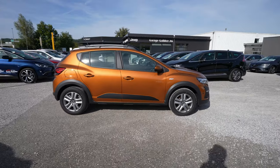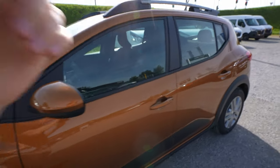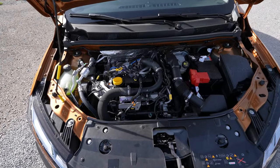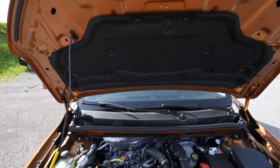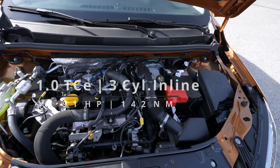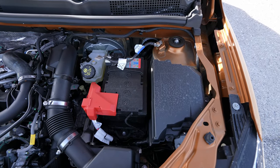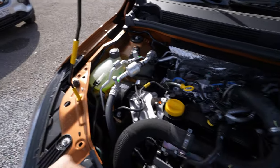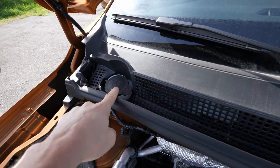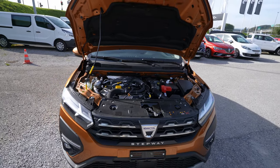Let me show you the engine bay. Opening it up — it has an automatic lift assist — here is the 1-liter petrol engine, three cylinders in line, 91 horsepower. Here is the 12-volt battery, fuse box, liquid cooling, oil cap, and the washer fluid reservoir up there.